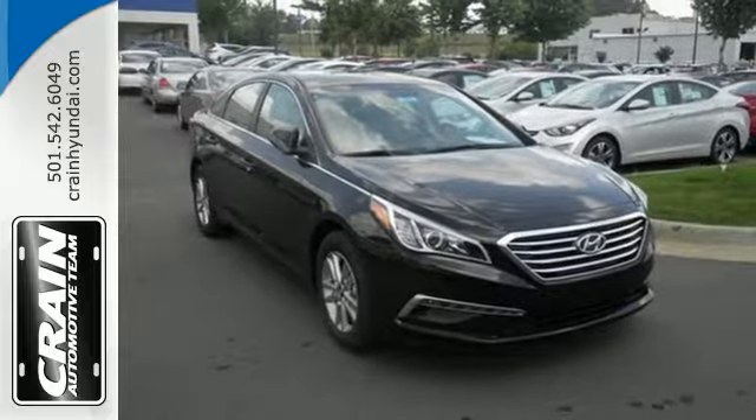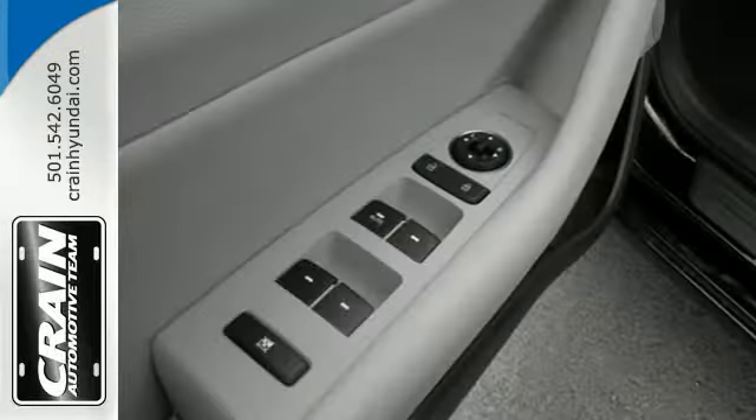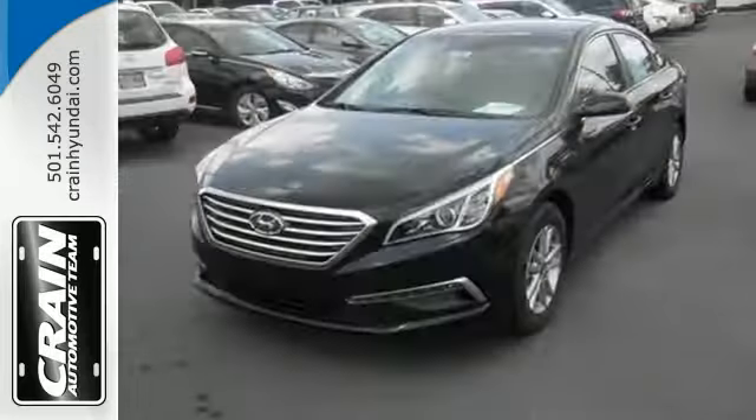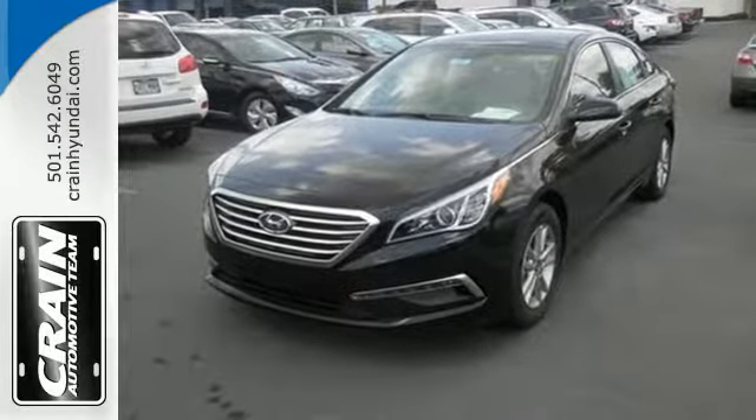There are also multiple airbags and fog lights to make it safe for all its passengers. Hurry in today and take this sophisticated 2015 Sonata for a test drive.